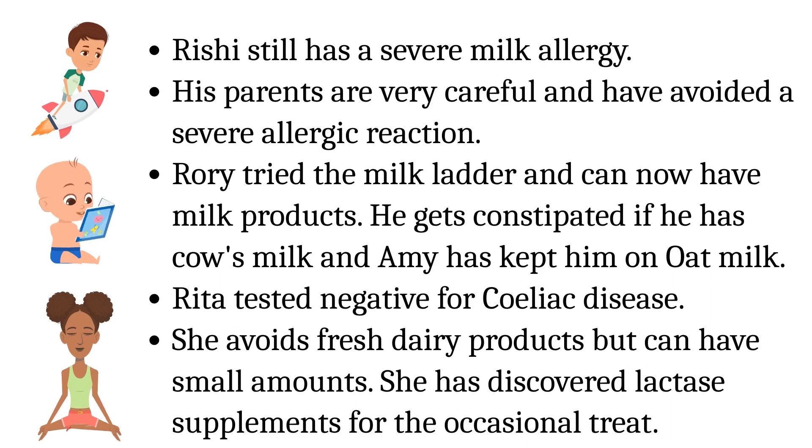Rishi still has a severe milk allergy and his parents are very careful to avoid a severe allergic reaction. Ruri tried the milk ladder and can now have milk products, though he gets constipated with cow's milk and Amy has kept him on oat milk. Rita is negative for celiac disease, avoids fresh dairy products but can have small amounts, and has discovered lactase supplements for the occasional treat. Thank you for watching — please subscribe for more videos on children's health conditions.